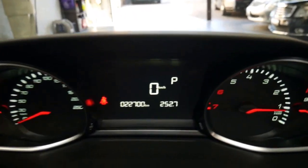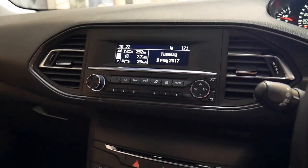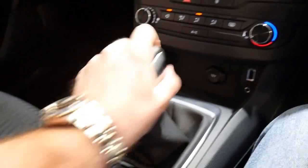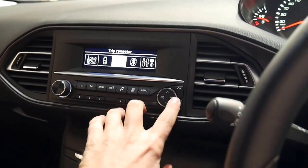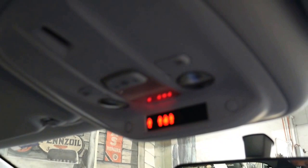All those dashboard lights will go out — should just be a seatbelt light. It's got automatic wipers, automatic headlights, sport and winter modes, and Bluetooth. It even tells you if someone in the back doesn't have their seatbelt on.